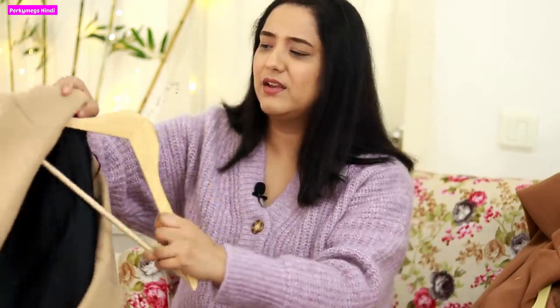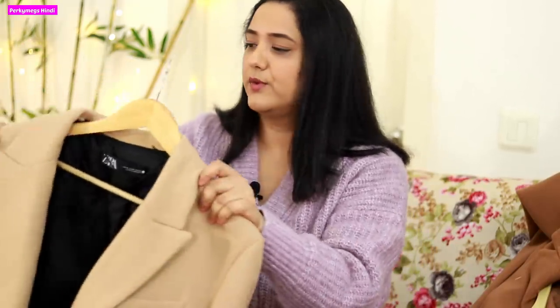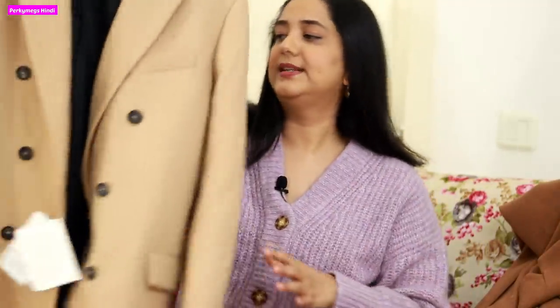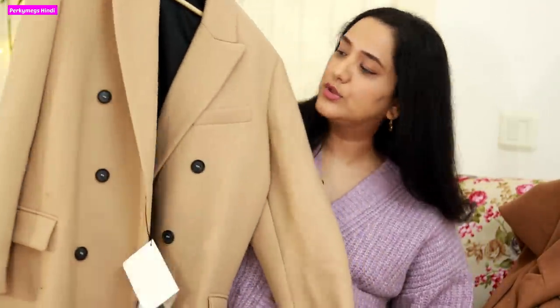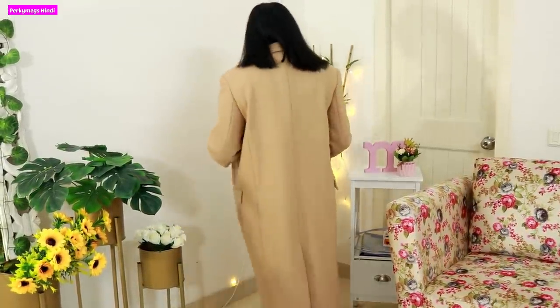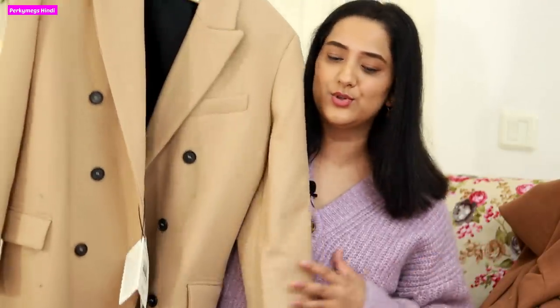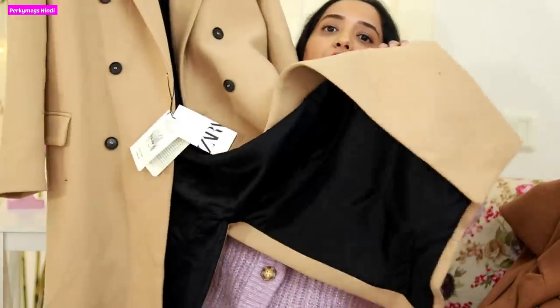The second Zara coat is a long coat. I had an older grey one that was a bit tight, so I got this one in large size. It has black buttons which really elevate the whole look. When you don't have time, just put it on — it looks very smart whether you wear it with boots or sneakers. It was expensive but totally worth it.